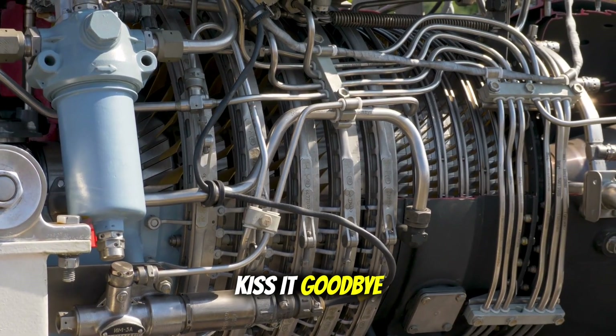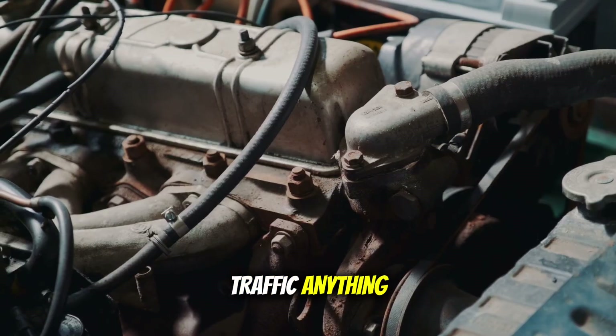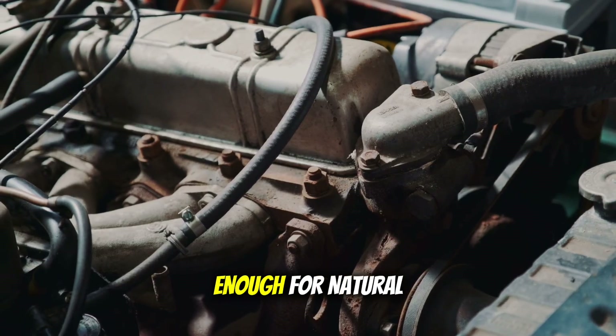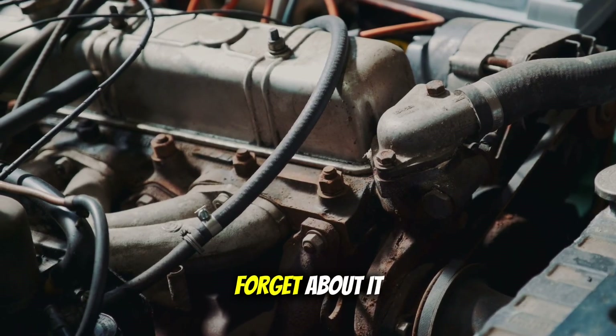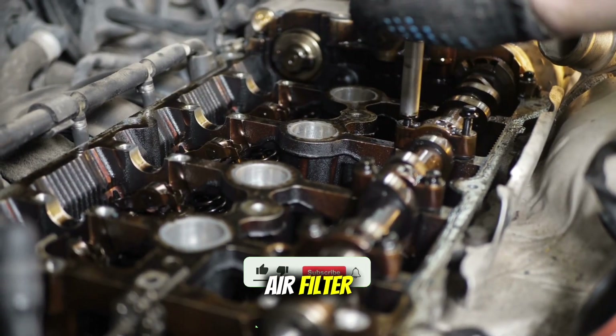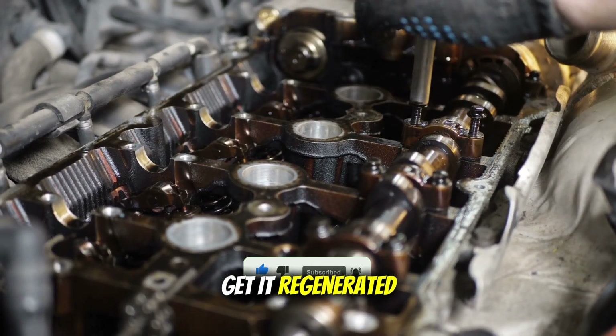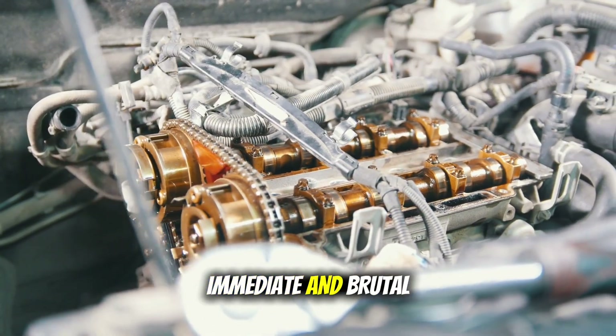Your fuel economy? Kiss it goodbye. And if you were running local routes, stop-and-go traffic — anything that didn't get the exhaust hot enough for natural regeneration — forget about it. That DPF would clog up faster than a cheap air filter, and you'd be stuck with a truck that barely moved until you could get it regenerated. The problems were immediate and brutal.